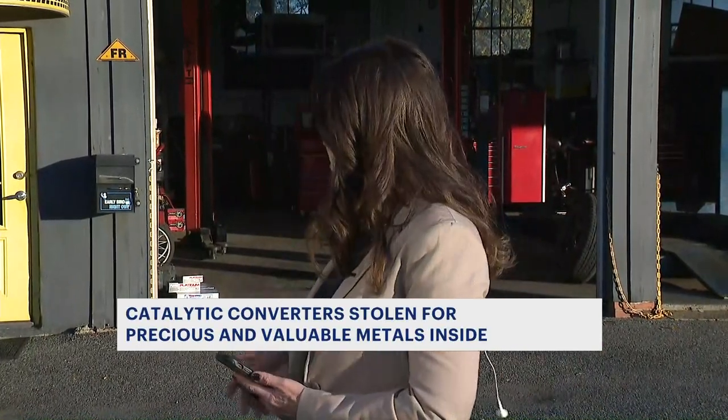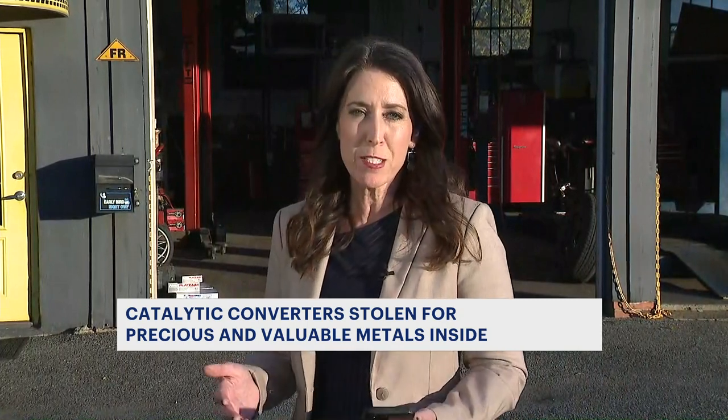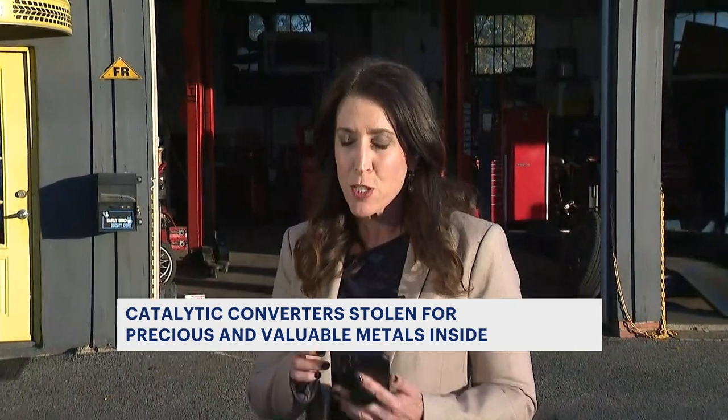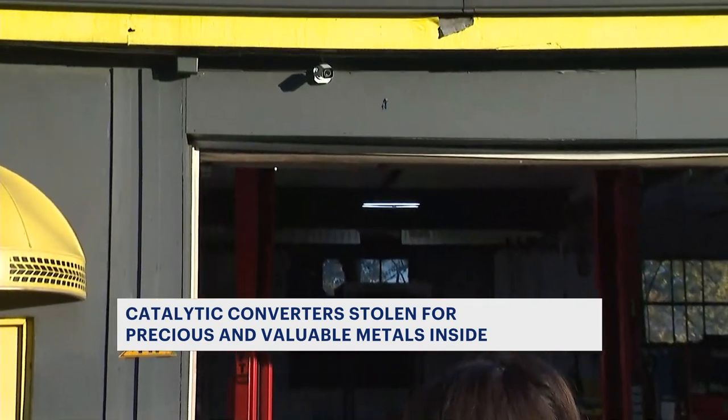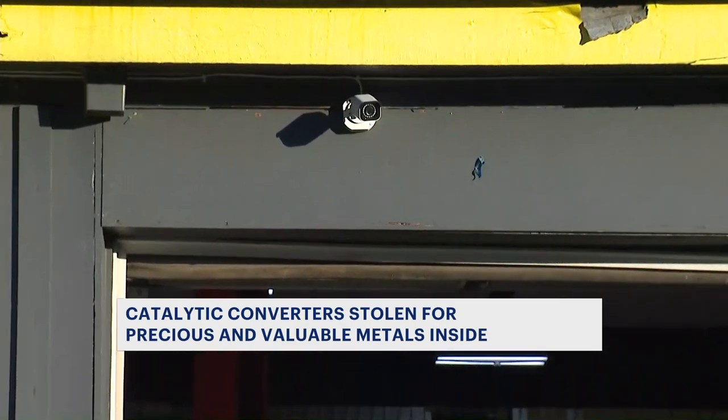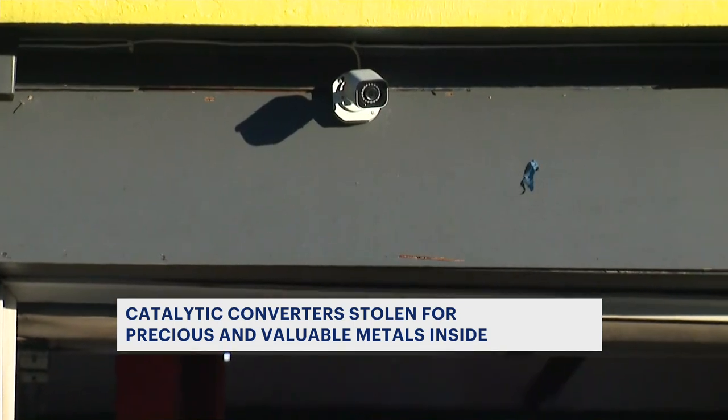Here at Lew's Edison Motors, they've replaced a handful of catalytic converters over the last year, and there have been hundreds more replaced throughout the state. A car being worked on here just a few weeks ago had the converter stolen right out from under it. The next day, Lew installed security cameras — you can see one of about five or six of them right there above the garage. He says he knows it's likely to happen again.